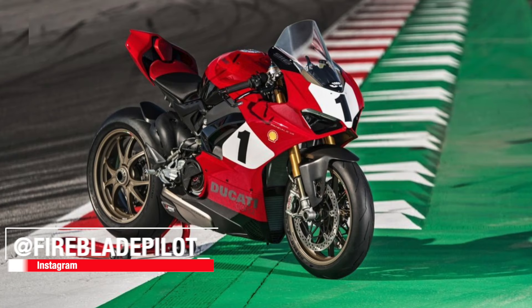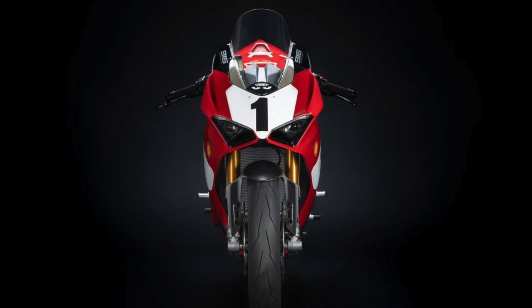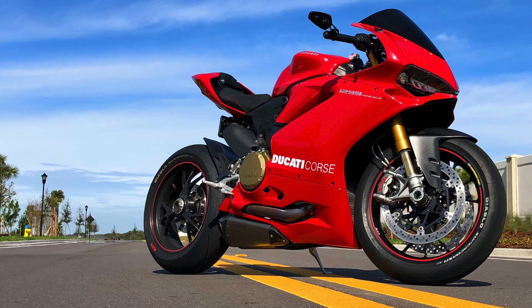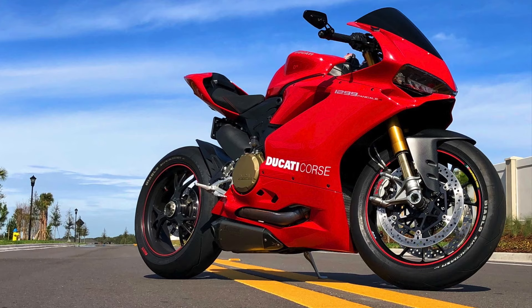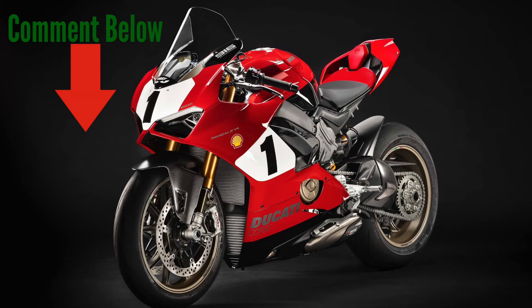Hey everyone, Fireblade Pilot here to talk about the new Ducati V4 25th Anniversary 916. But before we get started, I'd like to hear your thoughts — should I trade in my 2017 1299 Panigale S for this amazing looking motorcycle?